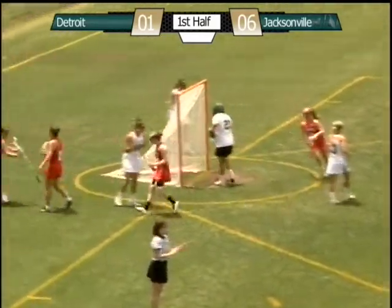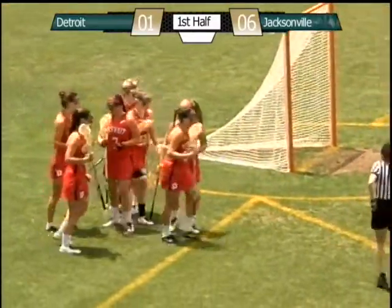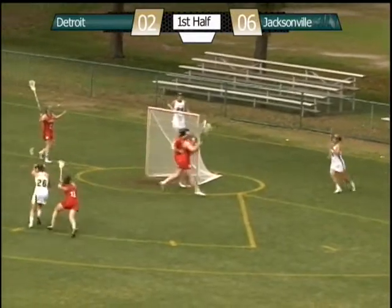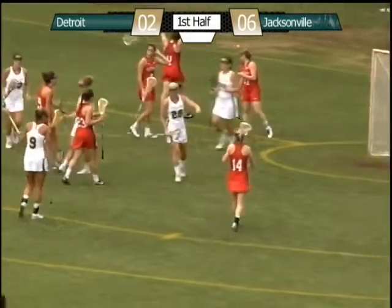Good job by Jacksonville — it's a shot and a score. Jacksonville closed the space, but Hamze kept her stick protected in front of her and just found the far, just inside of the far. Behind the goal to McCord, there's a feed to the crease, shot, score. Goal, Jacksonville.